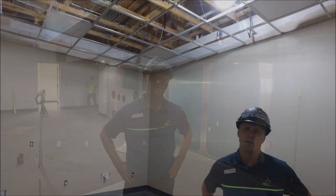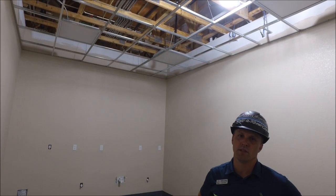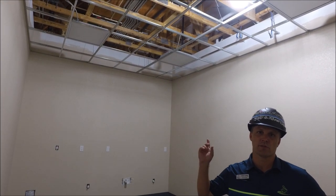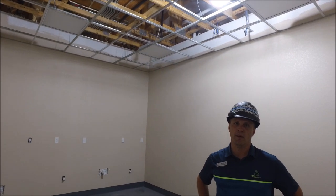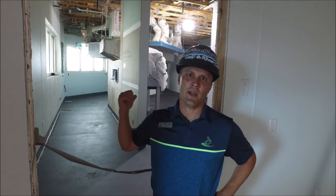We are in the employee break room and I wanted to feature that they are putting in the grids for the ceiling. All the service areas are getting grid systems — they're starting here and they've completed about five rooms with about five more to go.